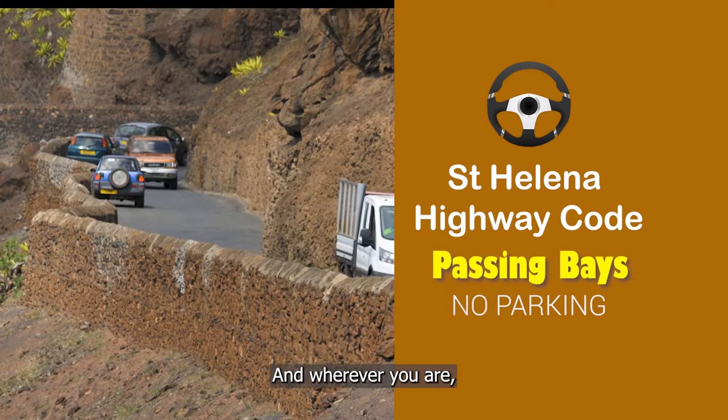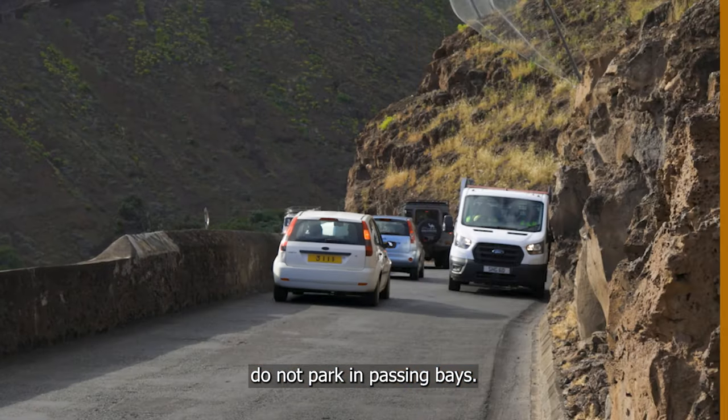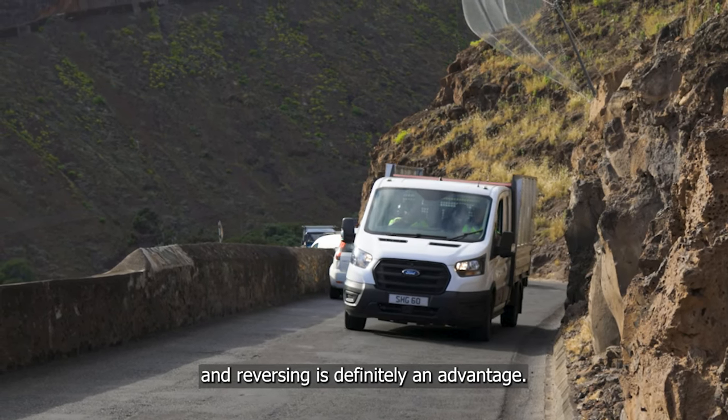And, wherever you are, do not park in passing bays. Being comfortable with handbrake hill starts and reversing is definitely an advantage.